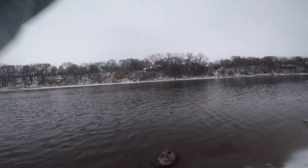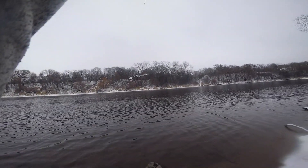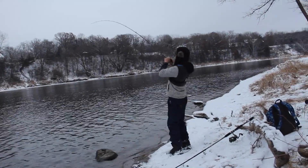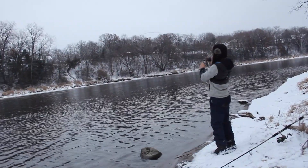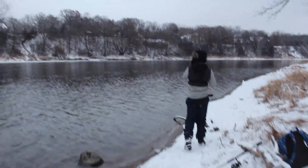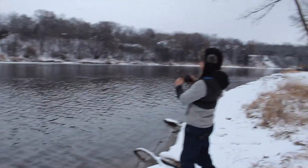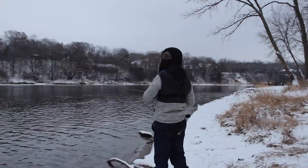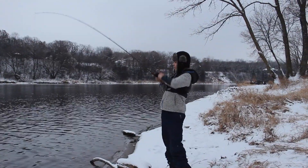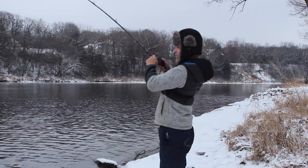I think this is a carp — it's not a bass, unless it's like a 5-pounder. It's fighting very sluggishly. It took it and right away I set the hook — it was a big bite. I think it's a carp. We've been here for probably 40 minutes with no bites, actually about one bite, and now we're hooked up to something big. Looks like a carp.